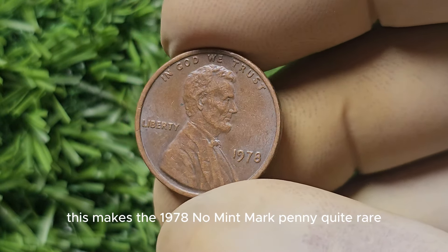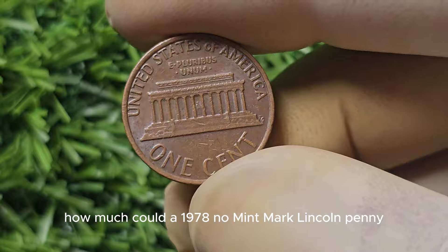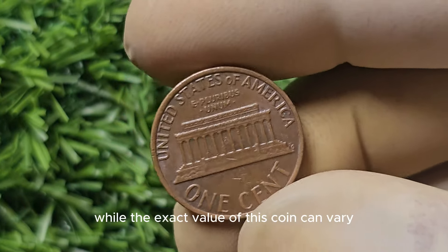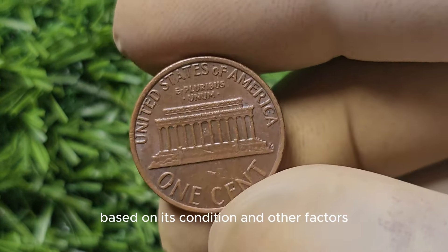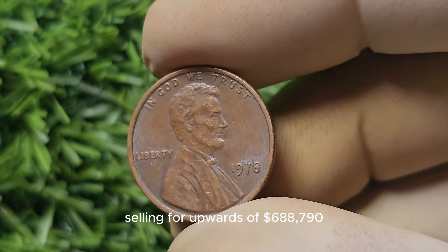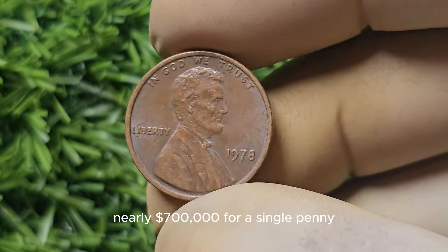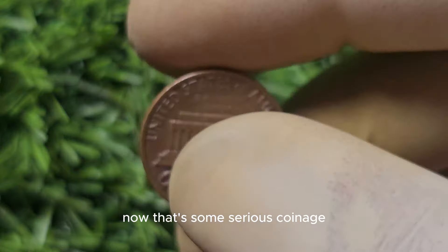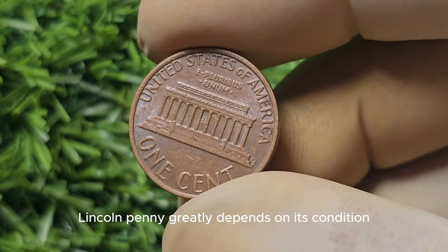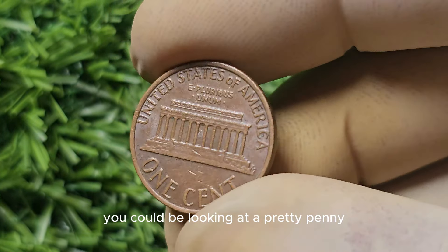This makes the 1978 No Mint Mark Penny quite rare and highly sought after by collectors. While the exact value of this coin can vary based on its condition and other factors, some collectors have reported finding these pennies selling for upwards of $688,790 — nearly $700,000 for a single penny. The value greatly depends on its condition; if you have one in mint or near-mint condition, you could be looking at a pretty penny. Scratches, discoloration, and wear can significantly lower the value.